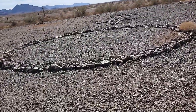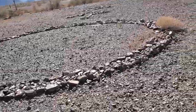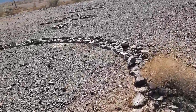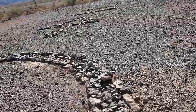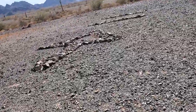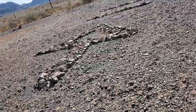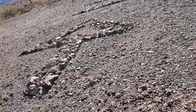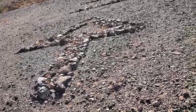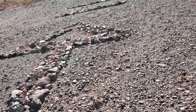So this appears to be just a circle, and up here is an arrow. I heard that the arrow points towards the town of Quartzsite.